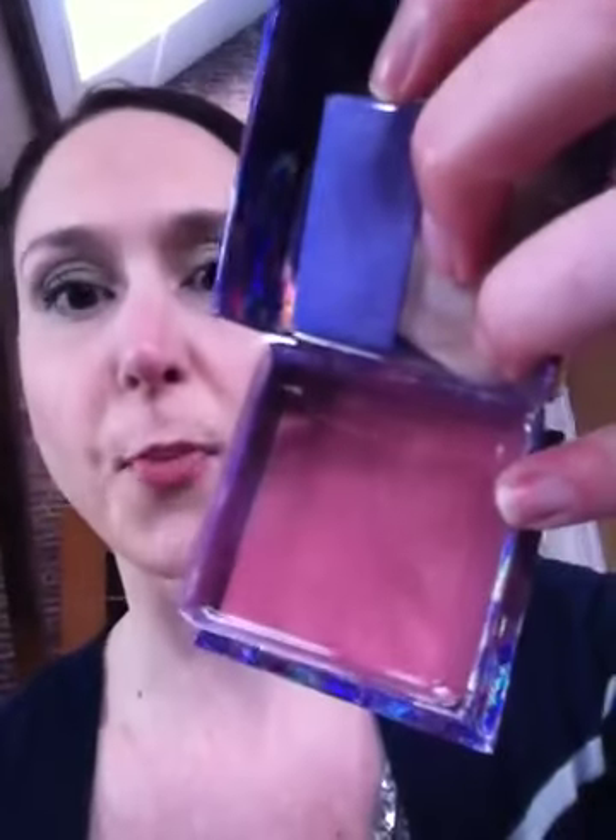Then I got this cool blush from Benefit, which I didn't think I would like. I'm just trying to get the packaging here — it's like 3D and it's super, super bright, which the woman told me is very trendy. She said usually she doesn't recommend trendiness, but she said that I was hip. That made me feel good since it is my birthday — I'm turning another year older. But it gives you like a little pop of color, so I really like that.